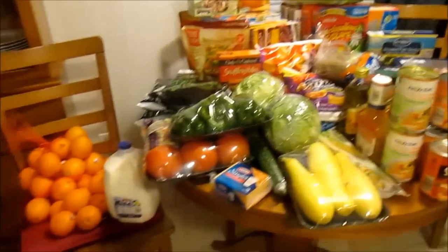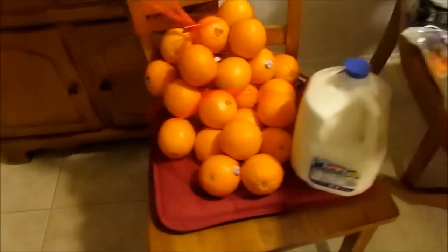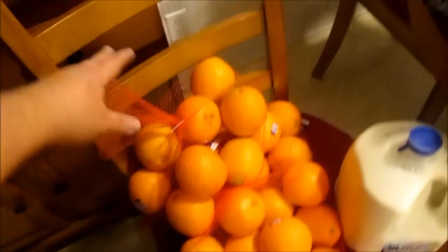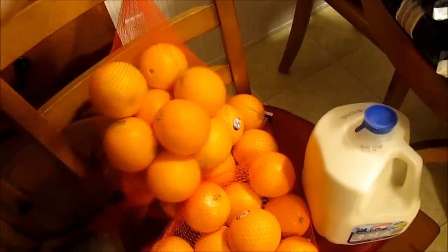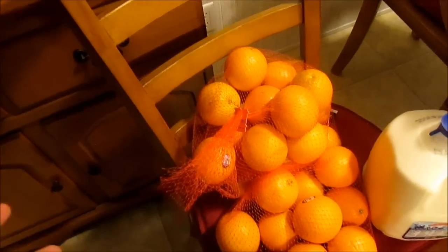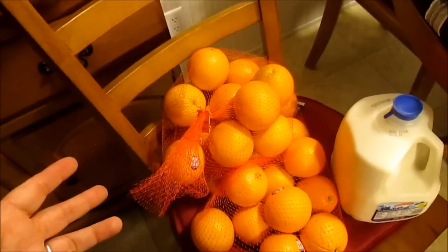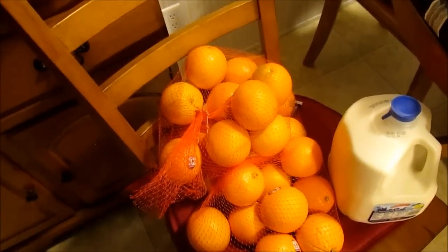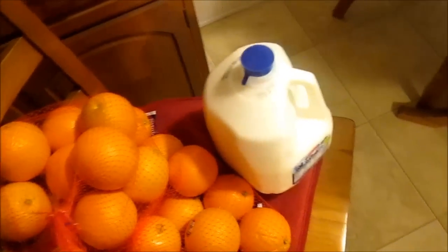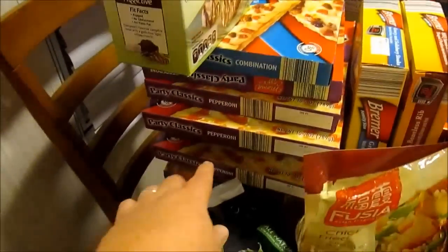So let me show you what all I got this week. I got three bags of navel oranges — a lot cheaper than they are at Walmart. At Walmart they're like 75 cents a piece; these bags were only like $2.49 maybe $2.99 a bag. I also got a gallon of two percent milk.